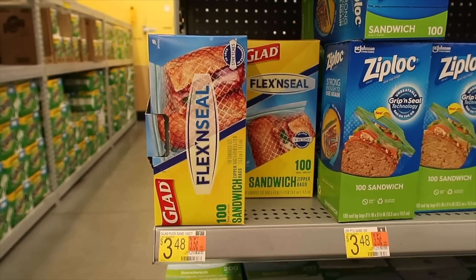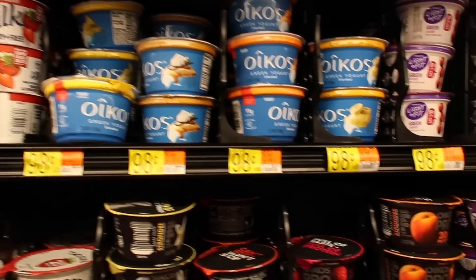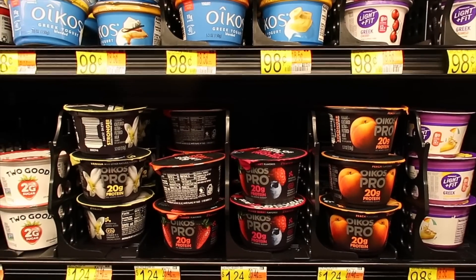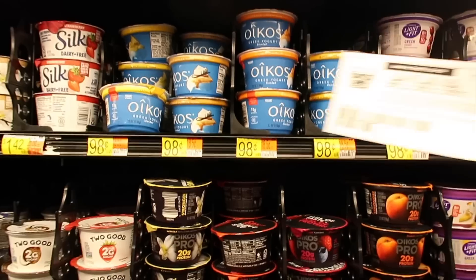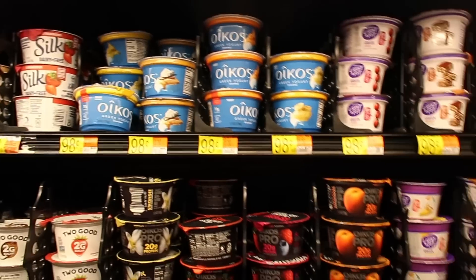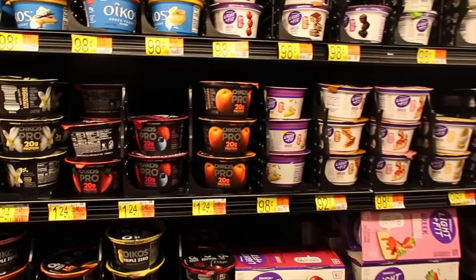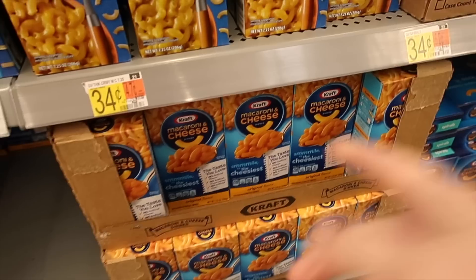Here we have Oikos yogurt for 98 cents. Use a 65-cent-off printable coupon from Coupons.com — you'll pay just 33 cents. Then there is a 75-cent rebate with Ibotta, making this a 42-cent money maker.